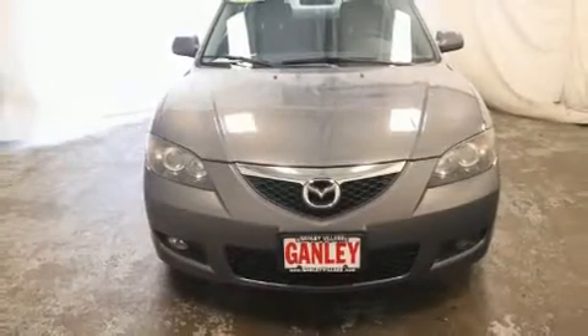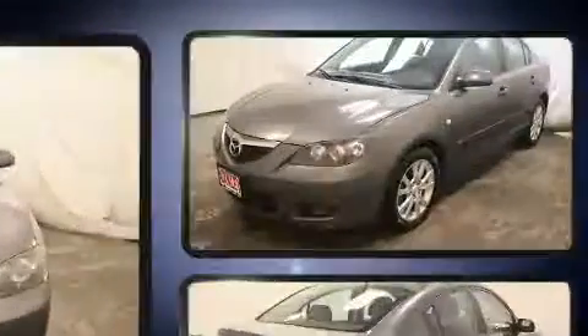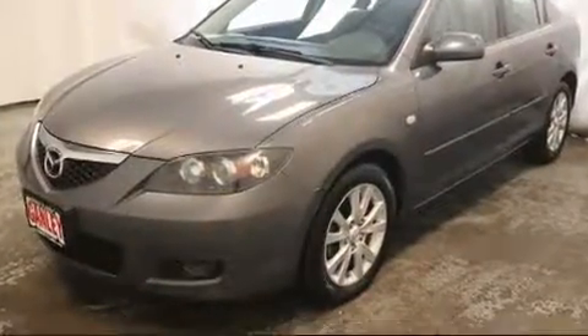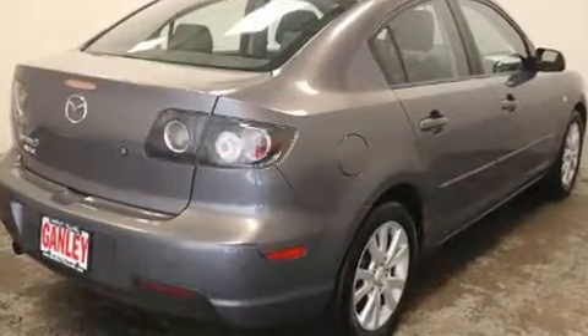Step into the 2007 Mazda Mazda 3. This four-door, five-passenger sedan provides exceptional value. It features an automatic transmission, front-wheel drive, and a two-liter four-cylinder engine.